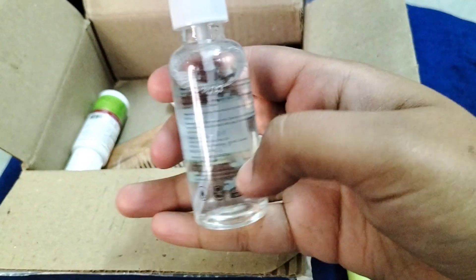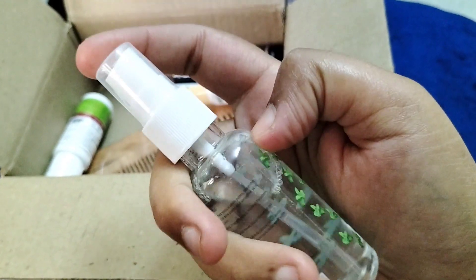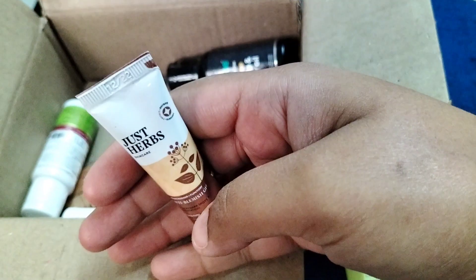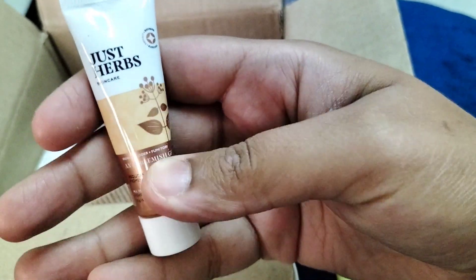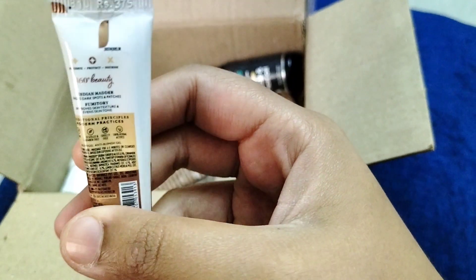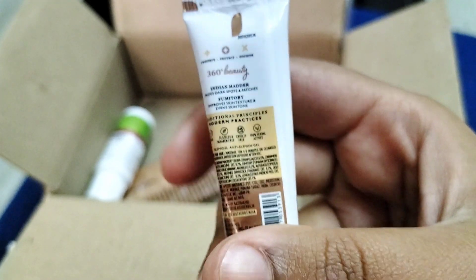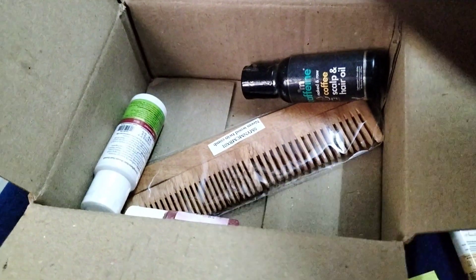It is priced at $299. The next product I received is Just Herbs anti-blemish gel, which reduces dark spots and pigmentation, and it is paraben free.